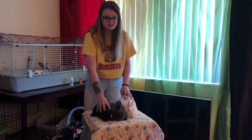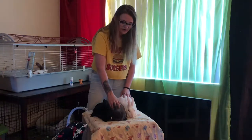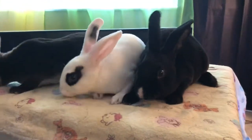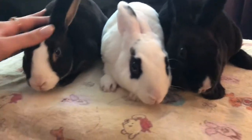So these guys are all mini Rexes. We have a blue-eyed white right here, we have a Vienna carrier, and then we have a Vienna mark. Here are a few different examples of Vienna mark buns. These are all mini Rex from my current litter.